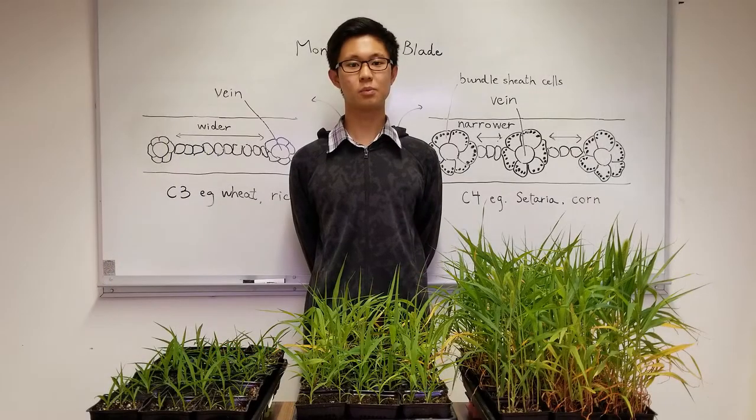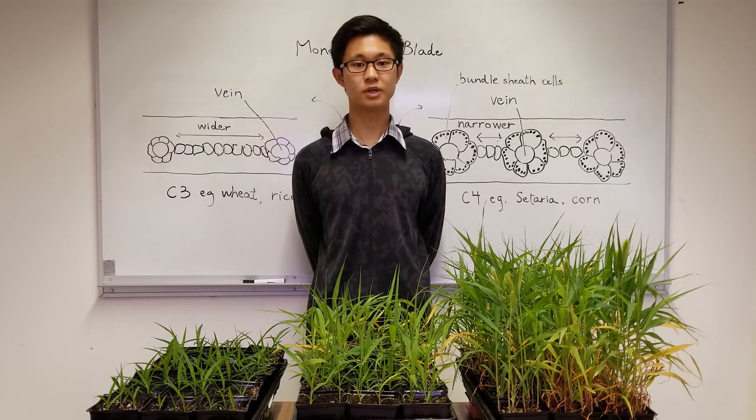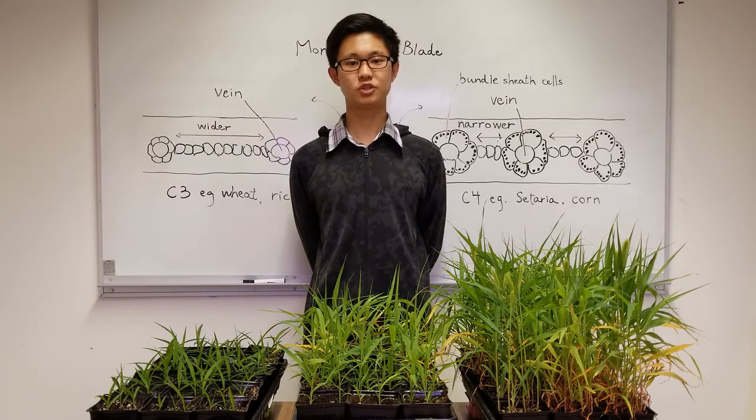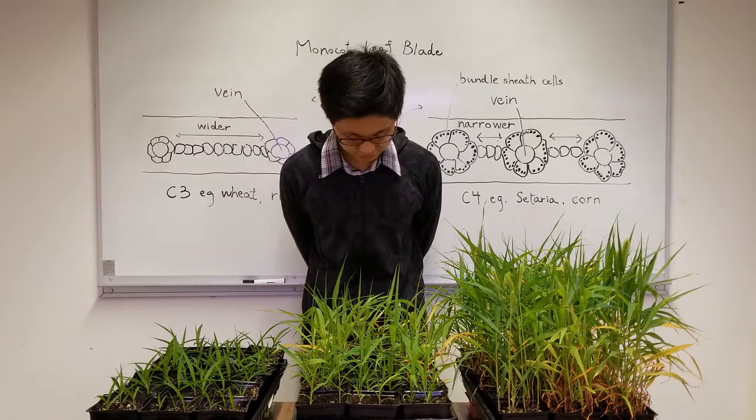Not only will the short-plant chamber help with our projects to mitigate the agricultural impacts of climate change, it will also serve the purpose of education. As such, the Conviron short-plant chamber will be hugely beneficial at BCIT. Thank you for considering our project.